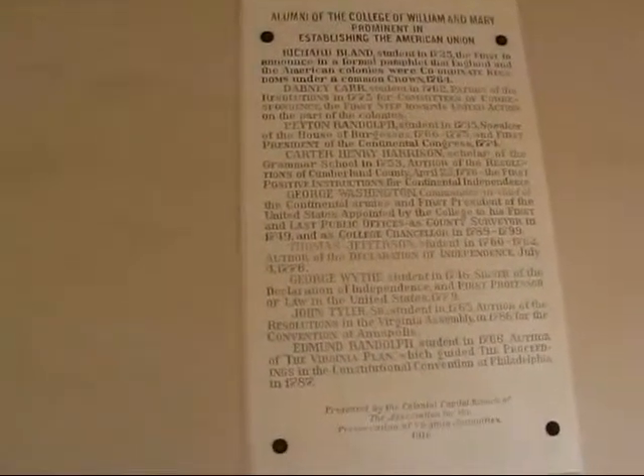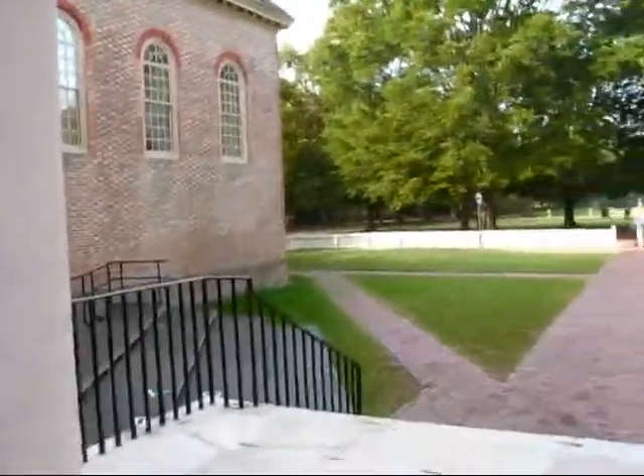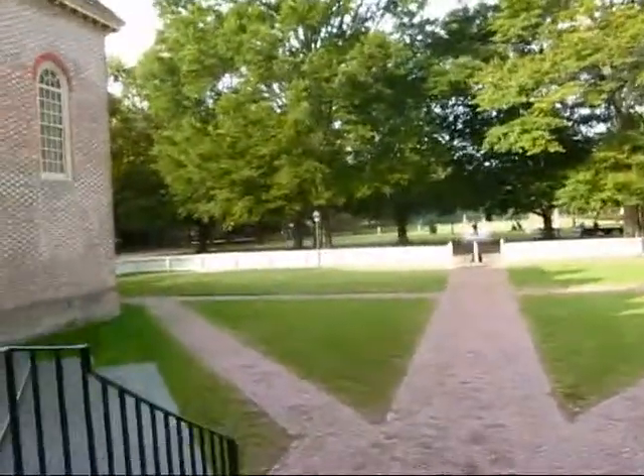There are many, many historic plaques here. This one here lists alumni of the College of William and Mary prominent in establishing the American Union. Alumni include George Washington, Thomas Jefferson, George Wythe, who was a signer of the Declaration of Independence, John Tyler, who also became an American president. So there are some very, very important alumni that came out of this university.